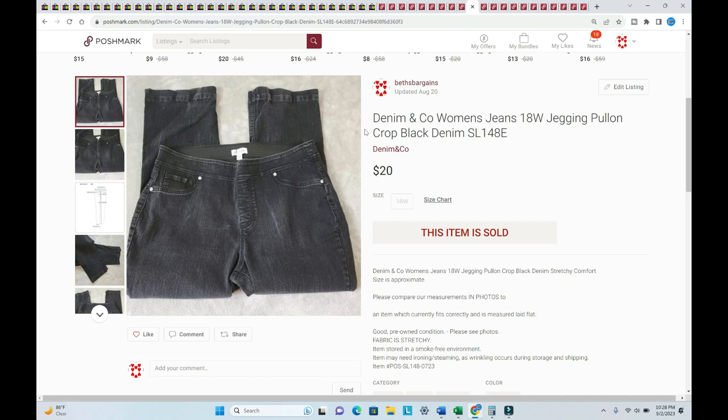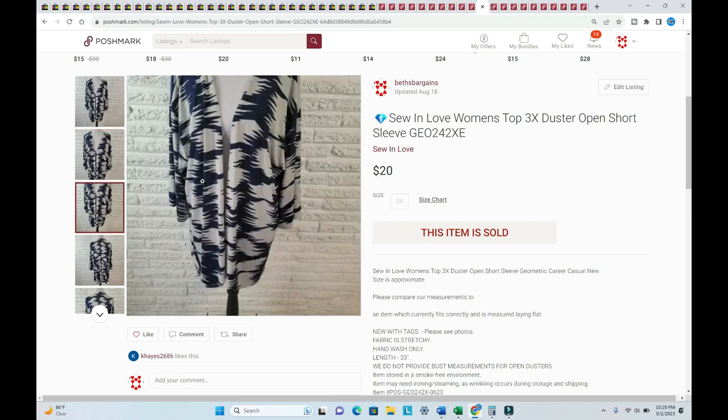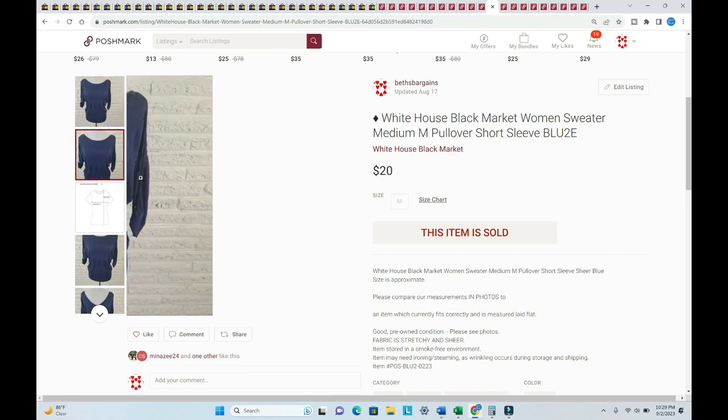Denim and Company jeans sold for $20 plus shipping, listed in July. This open duster — one I got with my 120 tunics and sweaters from a couple of months ago, listed in June, sold for $20. I wish I could find more of this brand, more of the Honey Me Curvy and Southern Stitch — those are selling so well. White House Black Market sold for $20 plus shipping, listed back in February — really cute buttons on the sleeve.